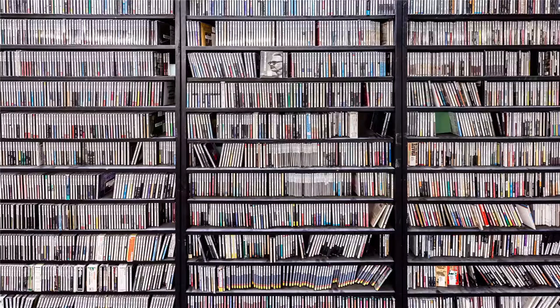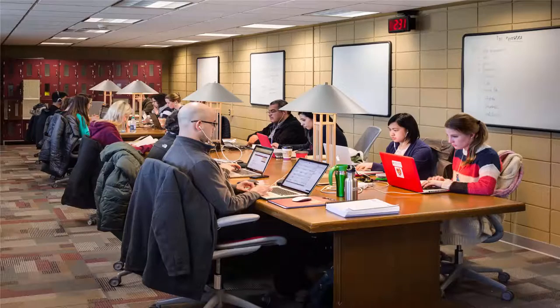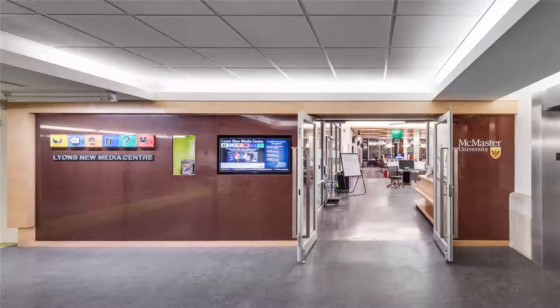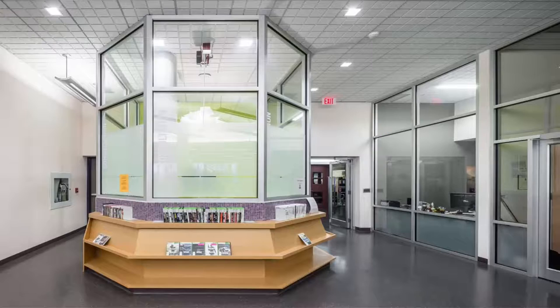Let's head up to the fourth floor. Here you'll find CDs, books, and quiet study areas, including a graduate student study space. The fourth floor also hosts Lyons New Media Center — a space to be used for media creation.